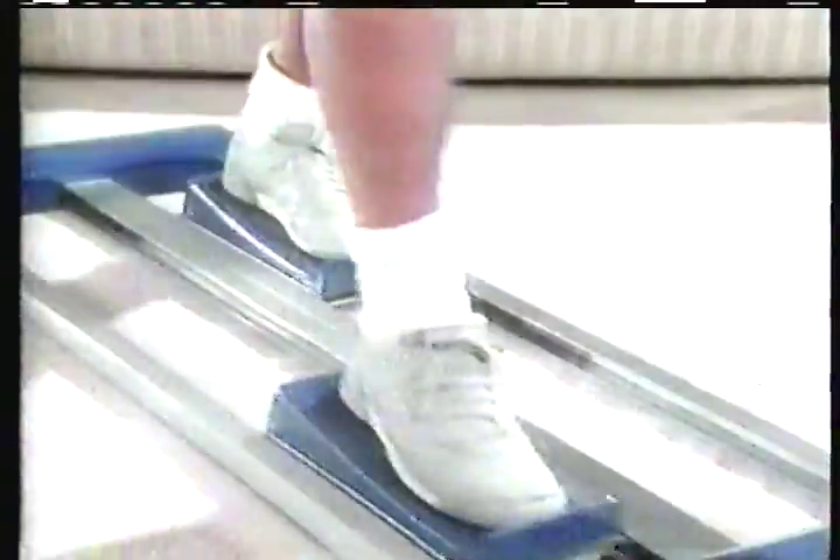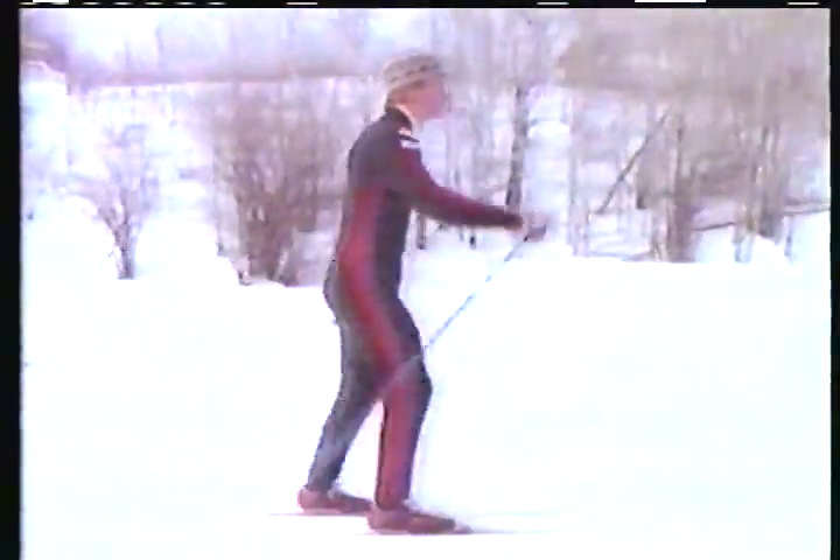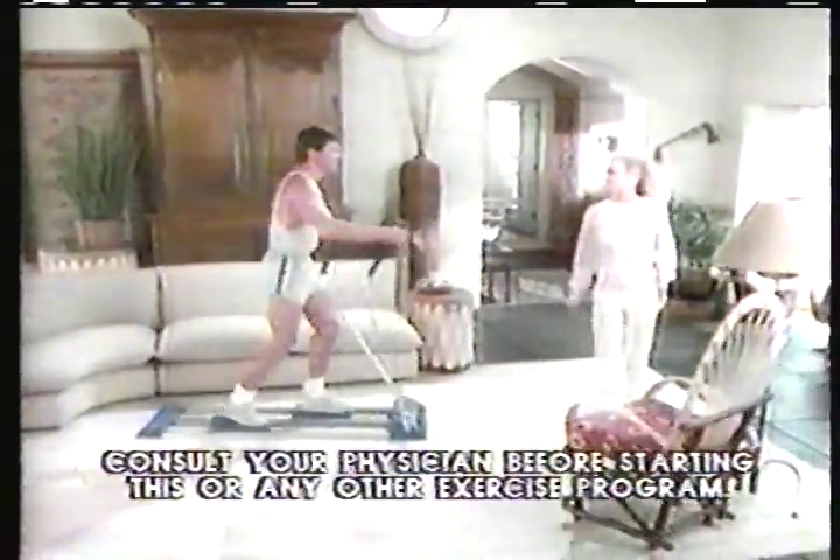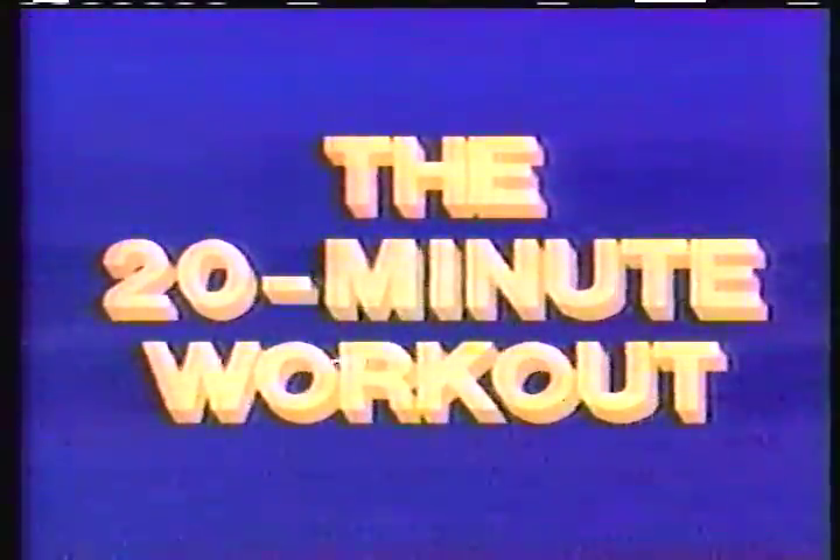Now, there's a cross-country skiing simulator that firms and tones the entire body and puts total fitness in easy reach of everyone. It's called Easy Glider, and it's the first ski simulator that's easy to afford. Just 20 minutes every other day — an hour a week — is all it takes to strengthen and firm all major muscle groups and lose weight aerobically.